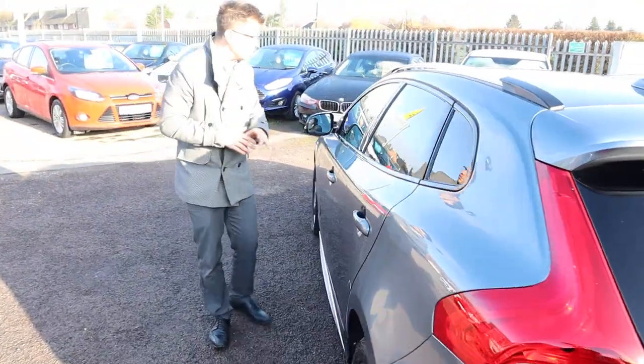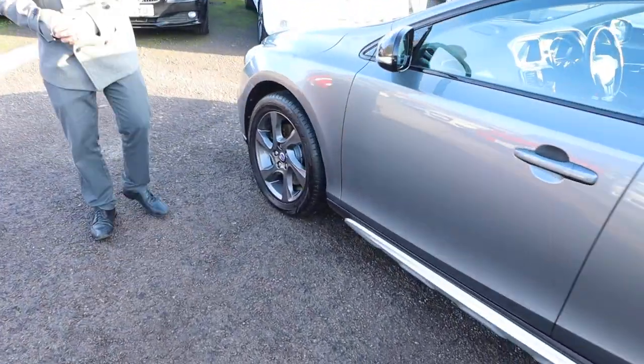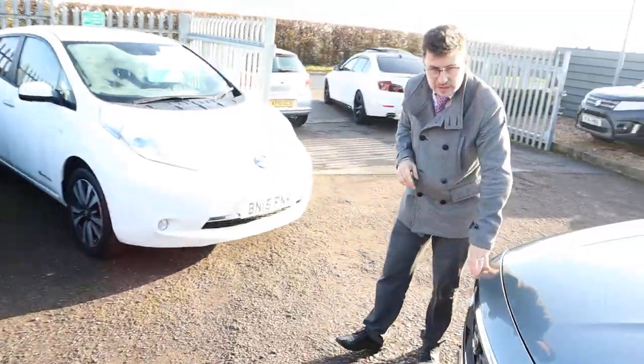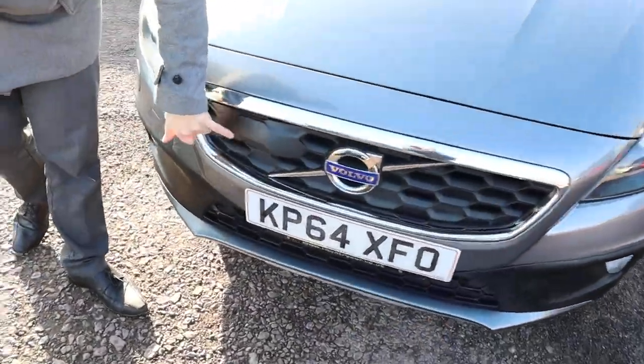It's a diesel, it's a manual, it's stunning. These alloy wheels are probably my favourite feature of the car - they're absolutely beautiful. At the front of the car you've got your typical Volvo badge, and on the side of it you've got a radar.